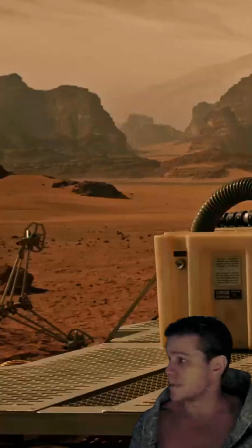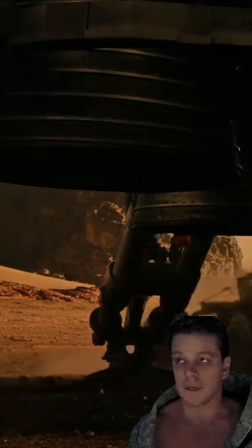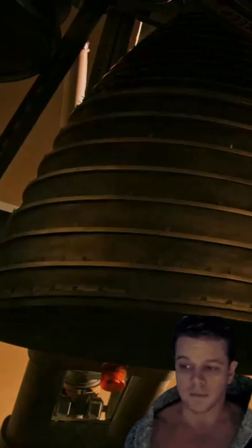"I need water to grow food. I need to make water from scratch." With those words, stranded astronaut Mark Watney begins one of the most scientifically accurate scenes ever filmed in a sci-fi blockbuster.